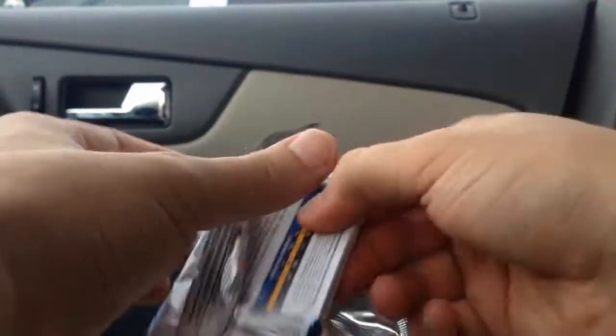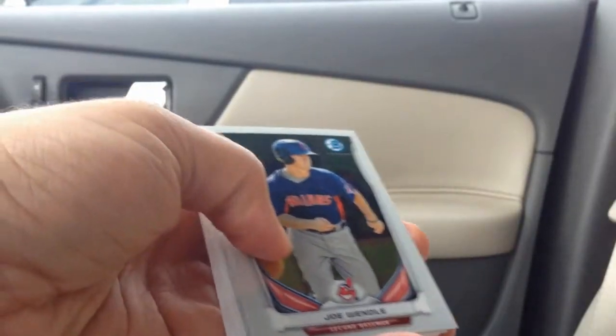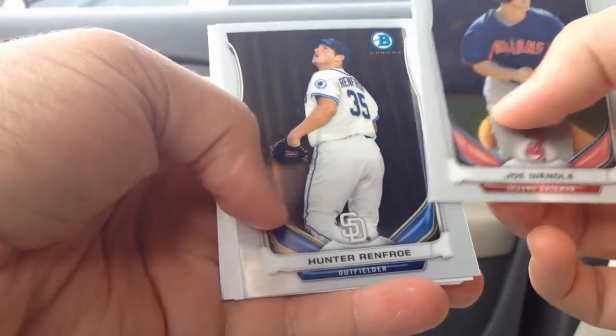Houston Astros, thanks to George Springer, have somehow been working their way back up from the bottom. Joe Wendell and Hunter Renfro — my last two cards.